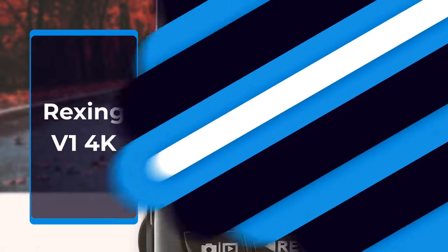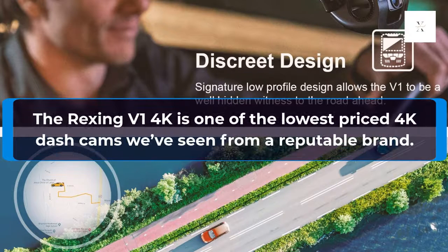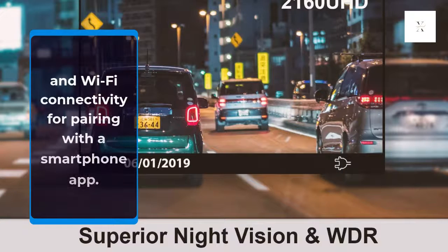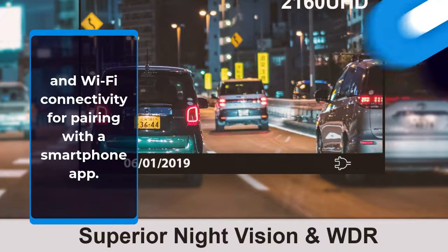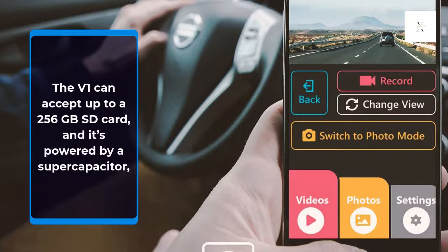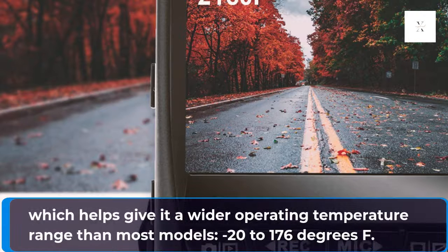Rexxing V1 4K. The Rexxing V1 4K is one of the lowest priced 4K dash cams we've seen from a reputable brand. It has a wide 170-degree field of view, a 2.4-inch display, and Wi-Fi connectivity for pairing with a smartphone app. The V1 can accept up to a 256GB SD card and is powered by a super-capacitor, which gives it a wider operating temperature range than most models: minus 20 to 176 degrees Fahrenheit.